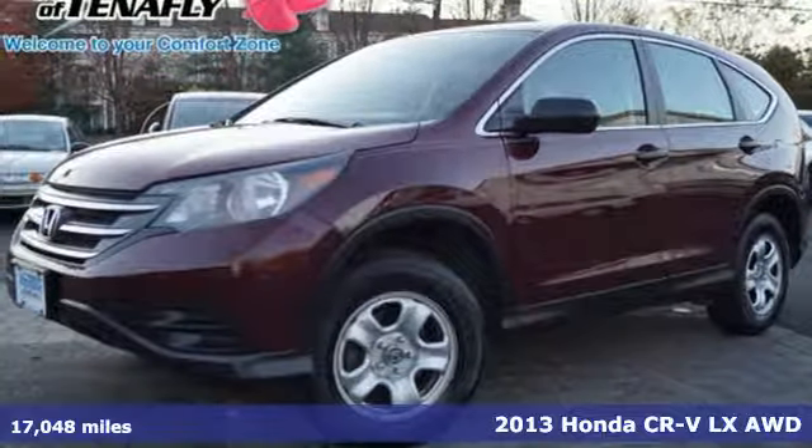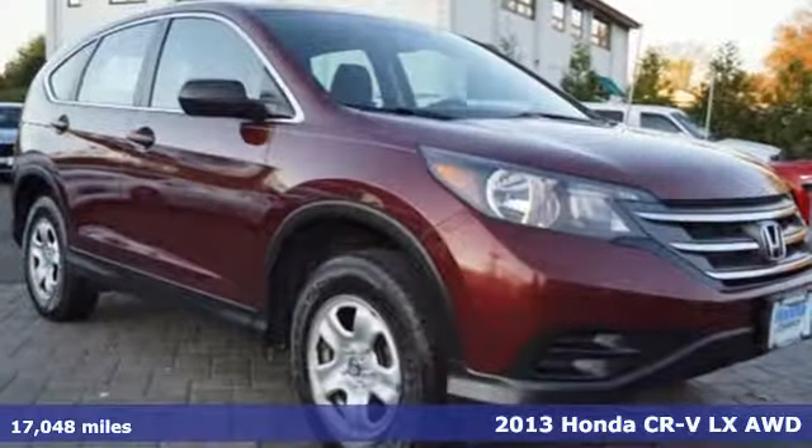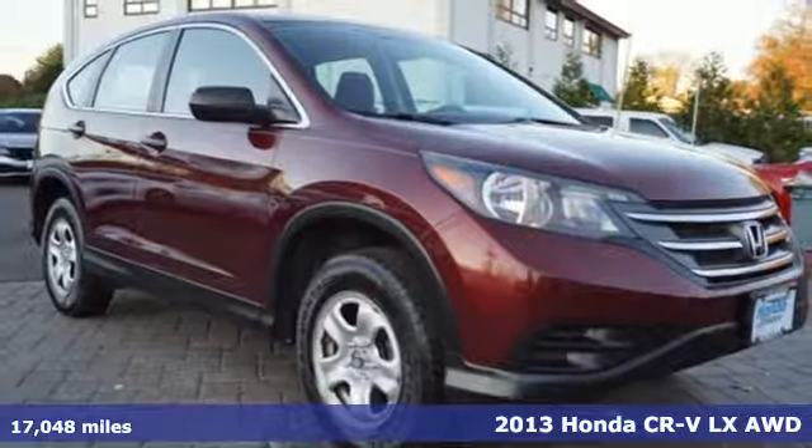It's a 2013 Honda CR-V. Honda's created some of the most admired vehicles on the planet.